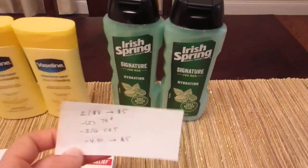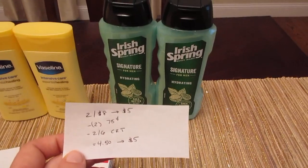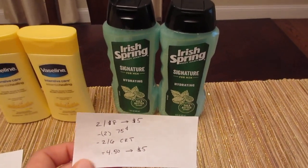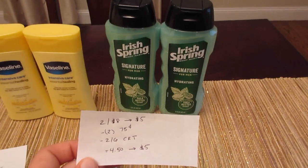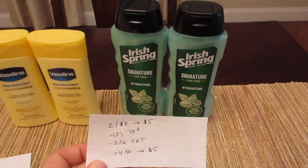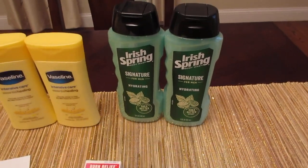And then finally the body wash — it's two for $8, get $5 back. Their website had a 75 cent Printable coupon; I don't know if it's still there but you can check. I had two of those and I also had a $2 off $6 body wash CVS coupon. So I paid $4.50 and I got back the $5.